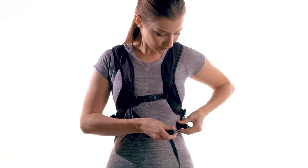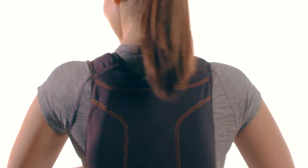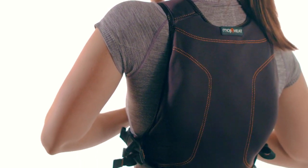Finally, our adjustable backpack mid-back wrap is the only wearable moist heat wrap on the market that targets the hard-to-reach mid-back.